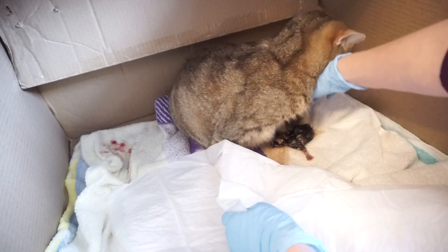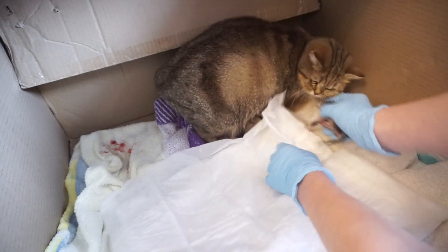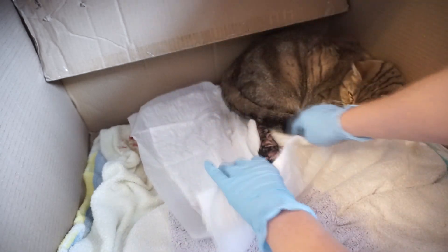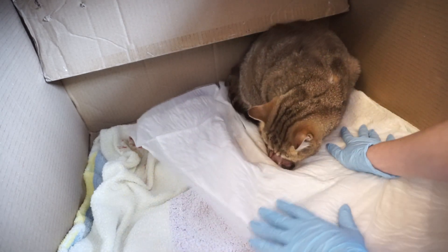If your cat got pregnant because she wasn't neutered, make sure you are responsible enough to take care of her during pregnancy and labor, and start looking for good homes for kittens. Hit like and subscribe for more cat tips.